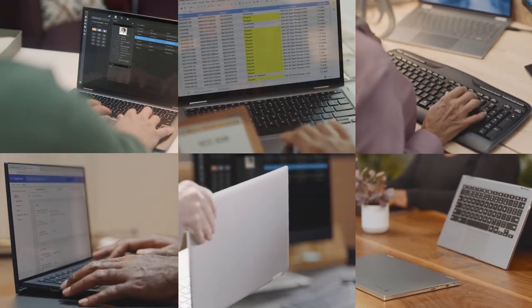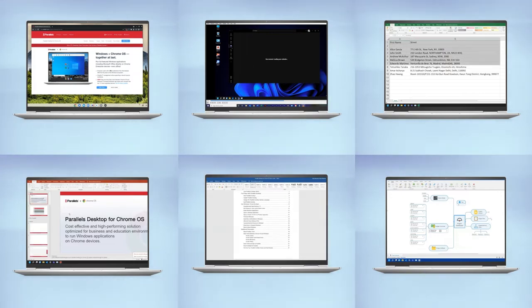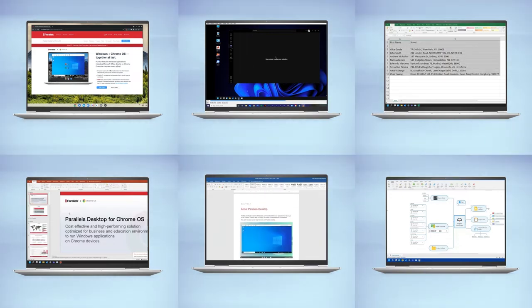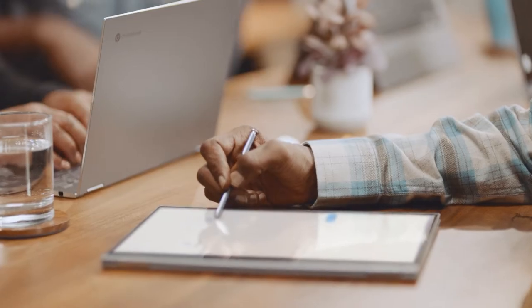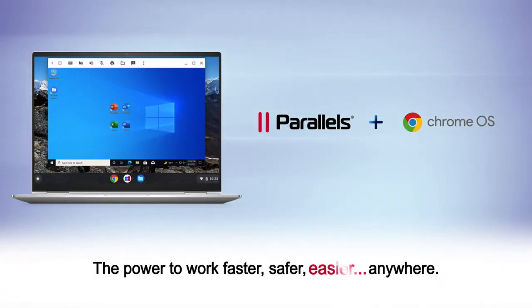Parallels Desktop for Chrome OS isn't a plugin or an extension. It's fully integrated into the Chrome operating system. The applications you need, the devices you want, the power to work faster, safer, easier, anywhere.